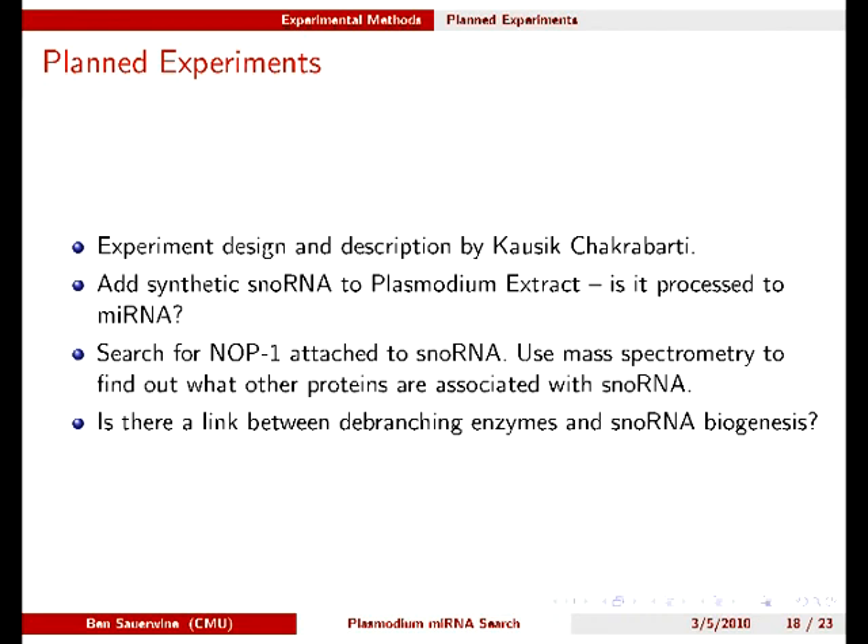Next, since the export factors of microRNA processing pathways are present in Plasmodium, we will generate antibodies against them and fish out the export complex from Plasmodium cell lysates with that antibody. We will then isolate small RNAs from that complex to perform high-throughput deep sequencing of RNAs, which we can match with our bioinformatics hits.